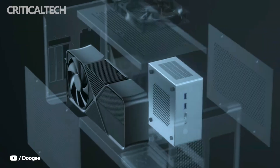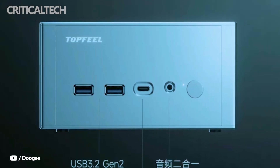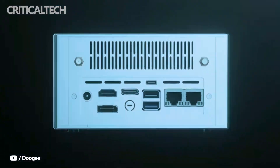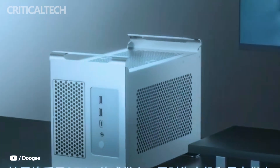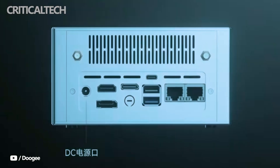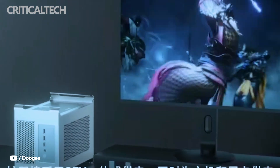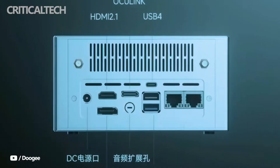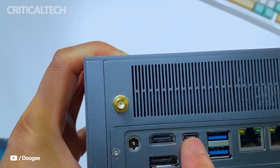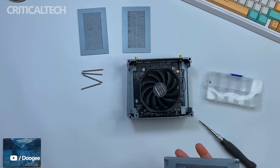The chassis of the DeskOne T2 is one of its most striking features. Constructed from CNC-machined aluminum alloy with panels that measure 2 to 3 millimeters thick, it offers both a premium feel and sturdy durability. Despite its robust build, the system maintains an extremely compact form factor, with a total volume of just 1.3 liters and dimensions of 126 by 146 by 73 millimeters.